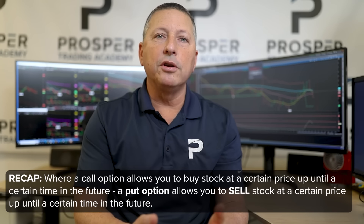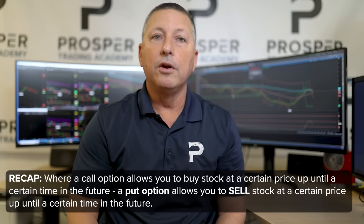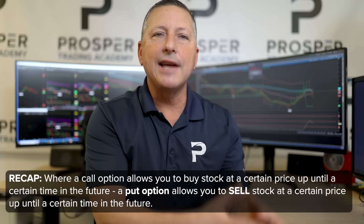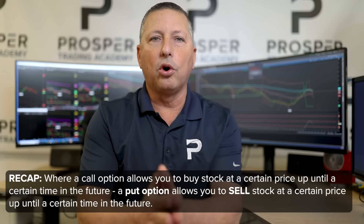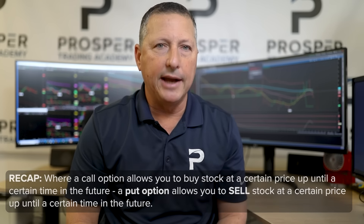On the other side of the ledger, we have put options. A call option allows the owner to buy stock at a certain price up to a certain time in the future, but a put option is the opposite — it allows the owner to sell stock at a certain price, also known as the strike or exercise price, up until a certain time in the future, which is the expiration date.